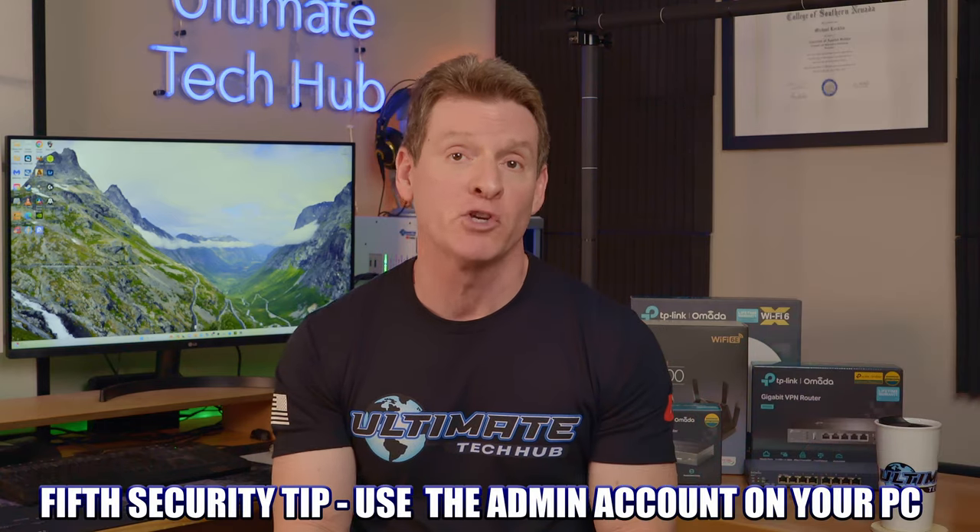The fifth home network security tip: always use the admin account on your PC when making changes to your network, like router settings. Once you're done, log out of the admin account and log back into your basic user account. Always use the basic user account for web surfing, gaming, or checking emails. This helps prevent hackers from making changes to your network settings. If you're logged in as an admin and an attacker gains access, your network will be compromised. Note that some attackers can escalate from user to admin, but not all have that ability.